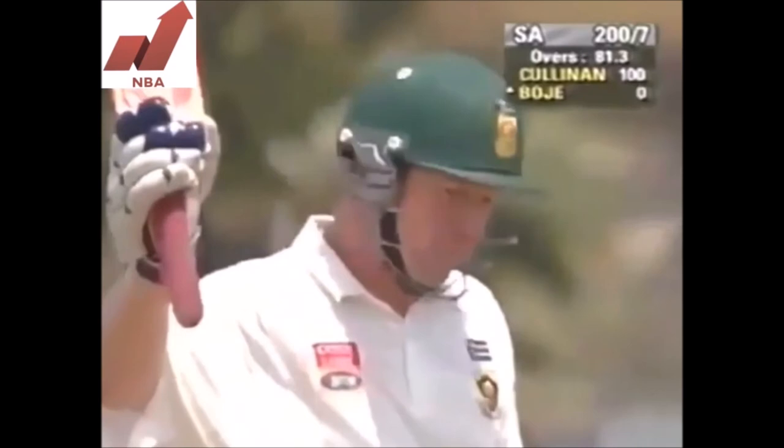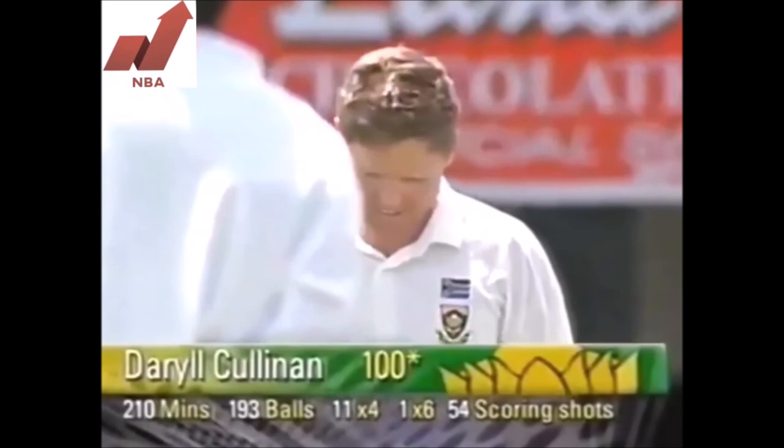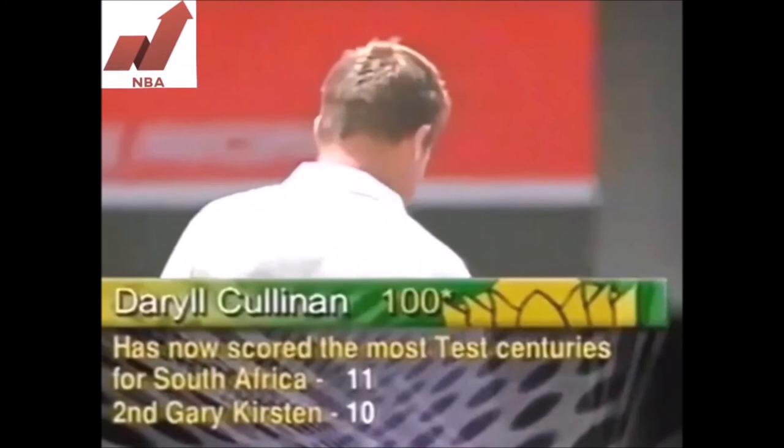Cullinan gets it round the corner and that'll be his 100! Well batted, Darryl Cullinan — that is a good innings, one of the best. Against all odds he's carried the flag for South Africa once again, and his teammates applaud him. Well batted, Darryl. What a fine innings by Darryl Cullinan — 11 fours and a six. Superb innings in the face of adversity, and that's really a sign of great character. He's now scored the most centuries for South Africa, making it 11.